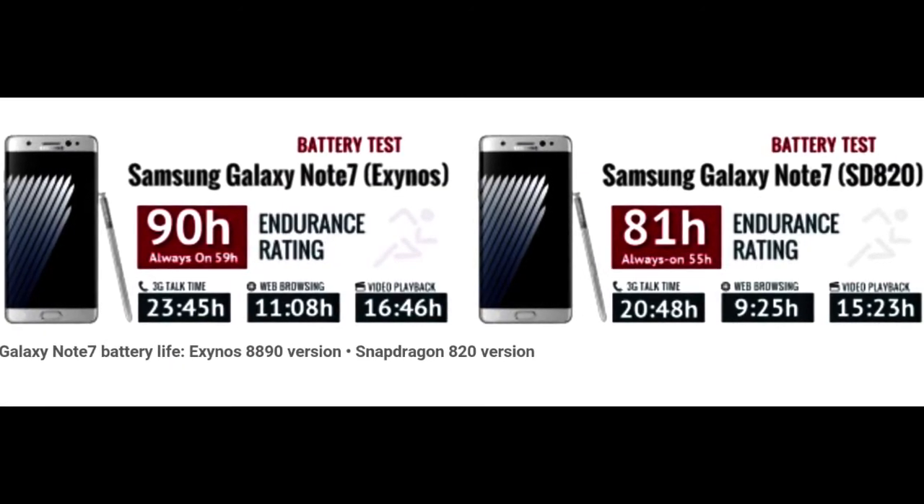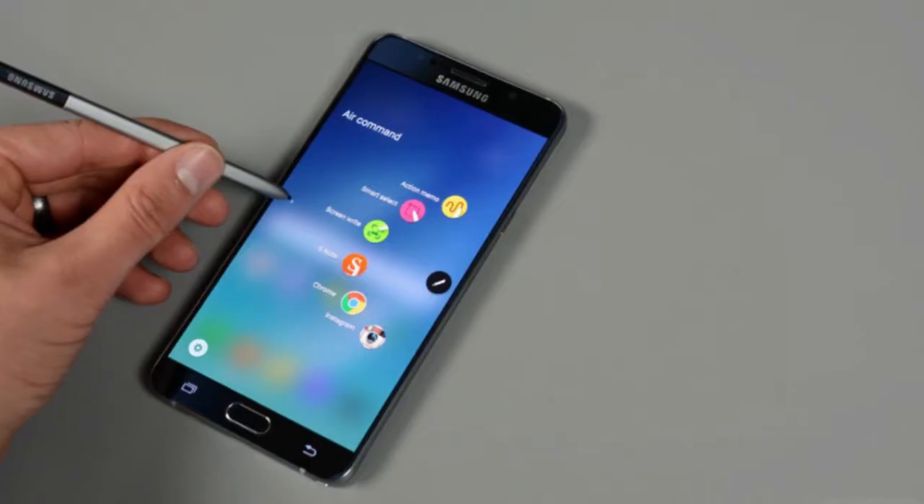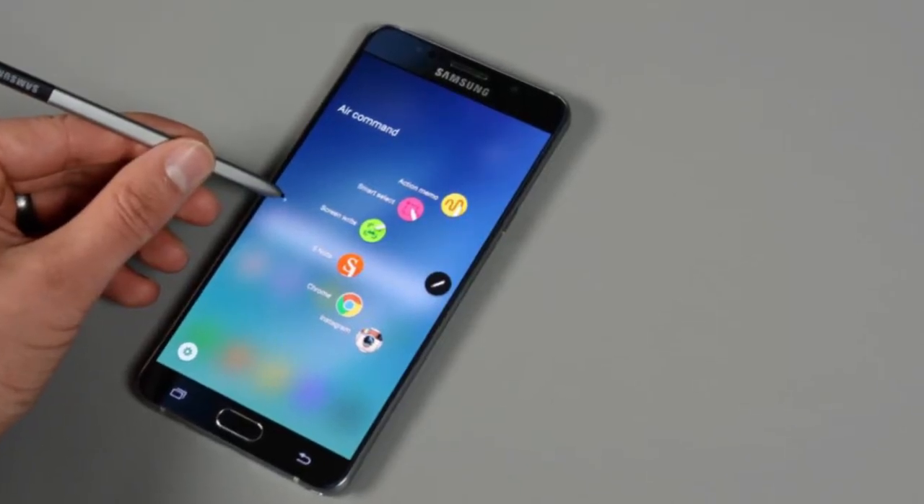So what's battery life like? Better than the Note 5, sometimes much better. Battery capacity is up around 16% and improvements in battery life are on that scale too. There are two versions of the Galaxy Note 7 and we tested both — the one with Exynos 8890 has 10% to 20% better battery life compared to the one with Snapdragon 820.